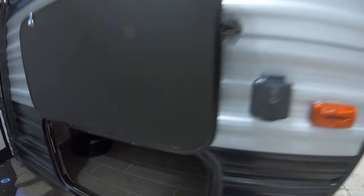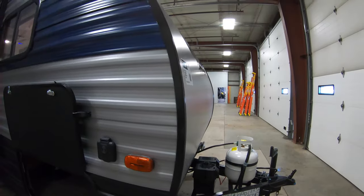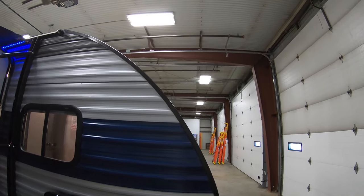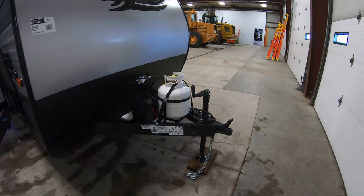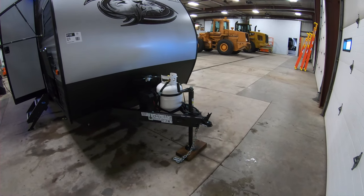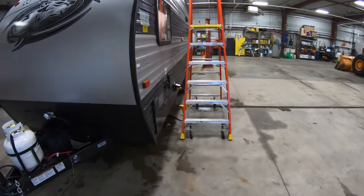Camper weighs in at 3,516 pounds — nice and light. Lots of storage. There's your detachable cord. I don't know if you can see it, but there's a spare tire back there. It's got a hookup for a solar panel. Nice and aerodynamic. Got a 27 series battery on board already. Got a 20 pound propane tank.